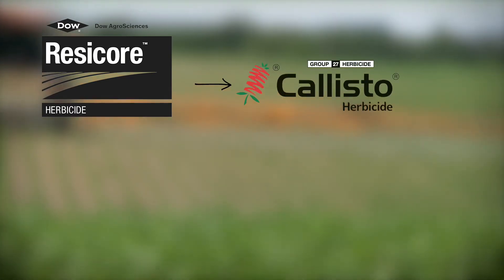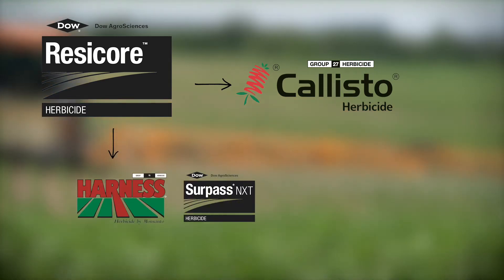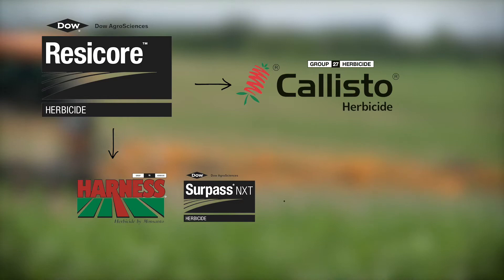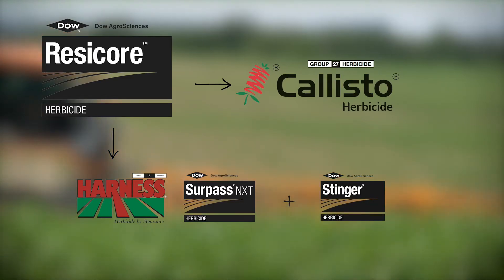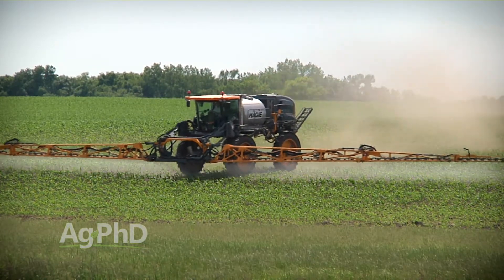Let's take ResiCore for example. It's basically the same thing as Triple Flex and Sure Start, except they pulled the Python out and inserted Callisto. So now you've got a combination of Harness or Surpass — they're essentially the same thing — plus Stinger, plus Callisto. That's a pretty good combination. You've got three different modes of action that will have activity on most Roundup-resistant weeds.